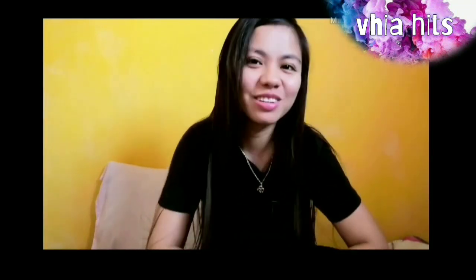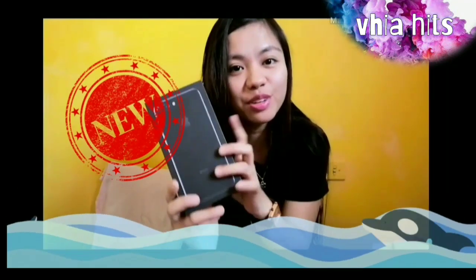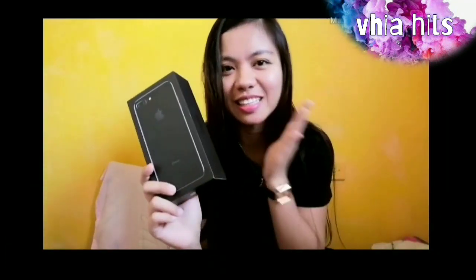We're going to proceed to my good news, guys. It's a birthday gift for me and I'm really excited. It's my happiness overloaded, guys. This is my first ever — my new phone, guys! It's my iPhone 7 Plus. I'm so excited, guys. Sobrang excited ko talaga.